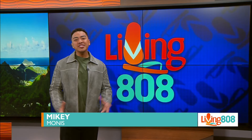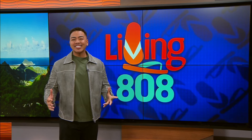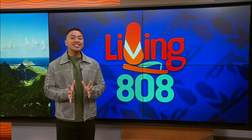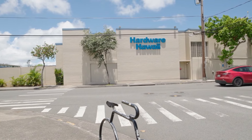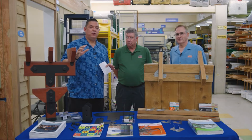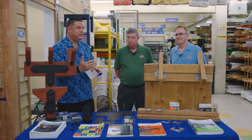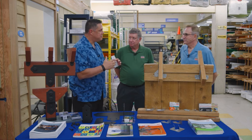With storm season upon us, we want to protect our homes and make sure they are as strong as they can be in case the rain and wind come. John went out to Hardware Hawaii to see what Simpson Strong-Tie is all about. We're here at Kailua's Hardware Hawaii with Tim and Joel, and there's a whole aisle for Simpson products. We're talking today about the strong ties.